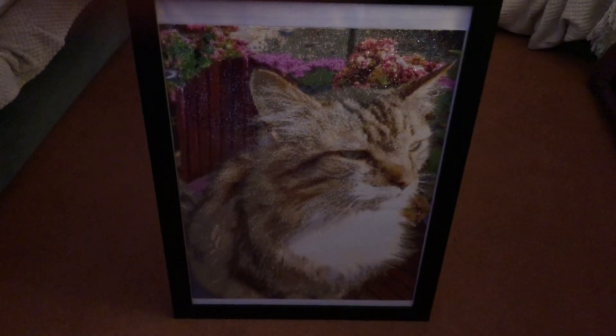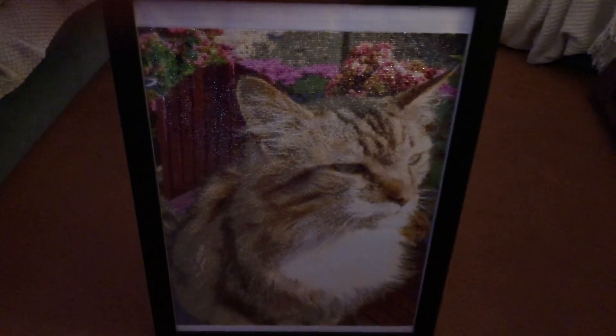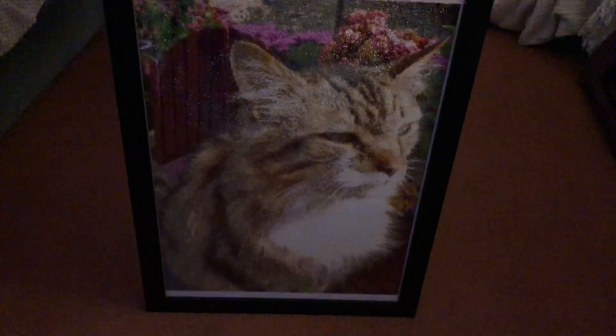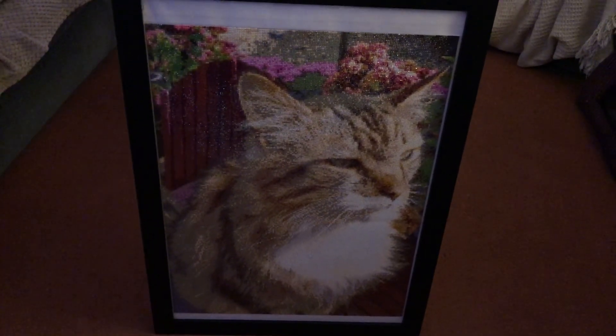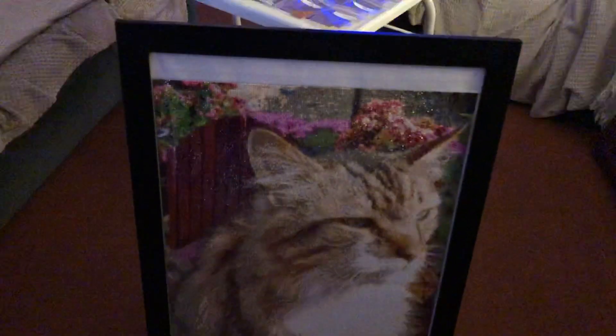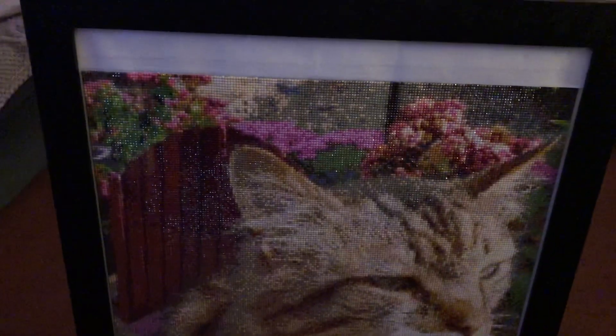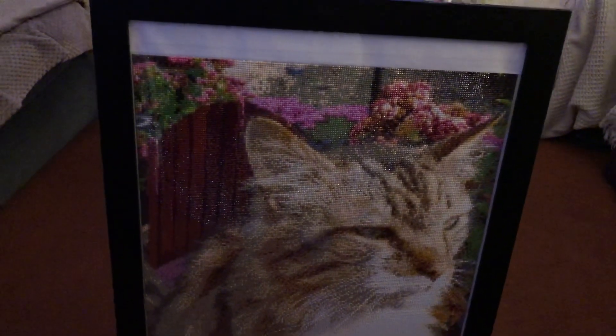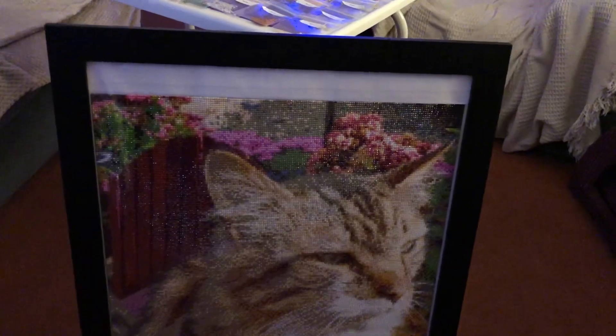This absolutely looks stunning. It was a total pain to try and get into the frame, and it took quite a while to find a frame that would fit because it was a bit of an awkward size — it's like slightly bigger border at the top than at the bottom. But apart from that, you can see all the glistening of the diamonds.